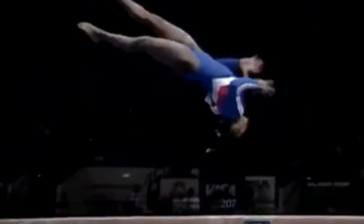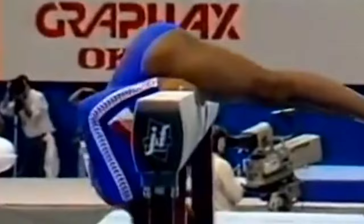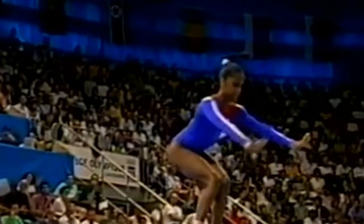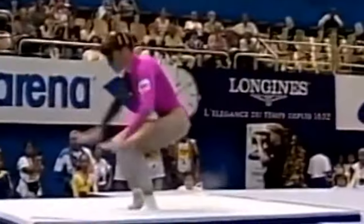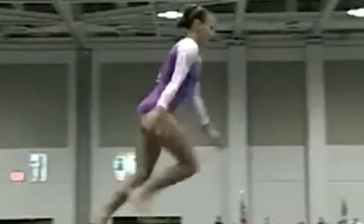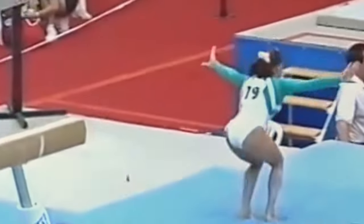On that note, the balance beam is considered to be one of the core competitive gymnastics events within a broader sport known as women's artistic gymnastics. Do not be mistaken, though — both men and women compete in artistic gymnastics. However, the balance beam events are unique to female gymnasts in the Olympic Games and other international competitions. Artistic gymnastics propels athletes through feats of strength,